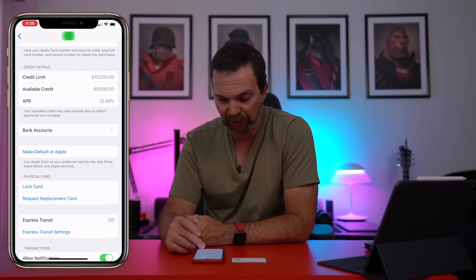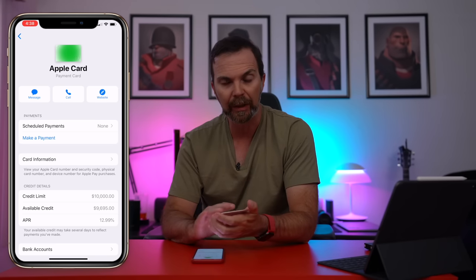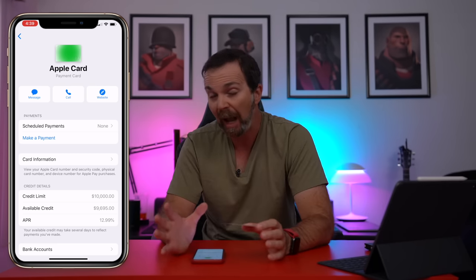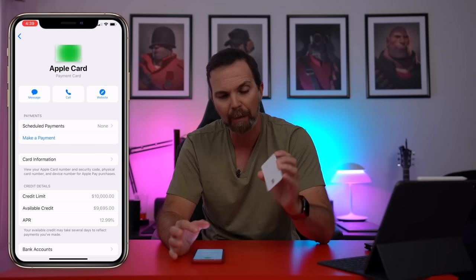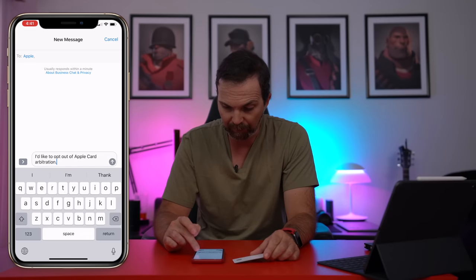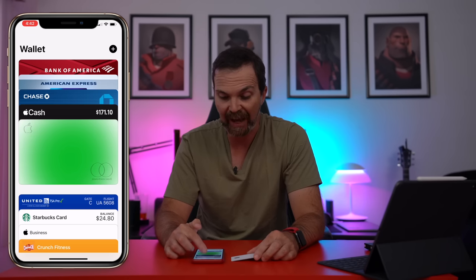In case something happens you can lock your card or request a replacement card — for example if it gets dirty and you don't want to clean it with rubbing alcohol, which is what Apple recommends on their website to maintain the beauty of the titanium card. Apple also says they have no idea what you're buying with this card. If you need to contact someone regarding the card you can visit the website, call them, or simply message them. You can also see how much daily cash you got, which appears in your Cash app right here.